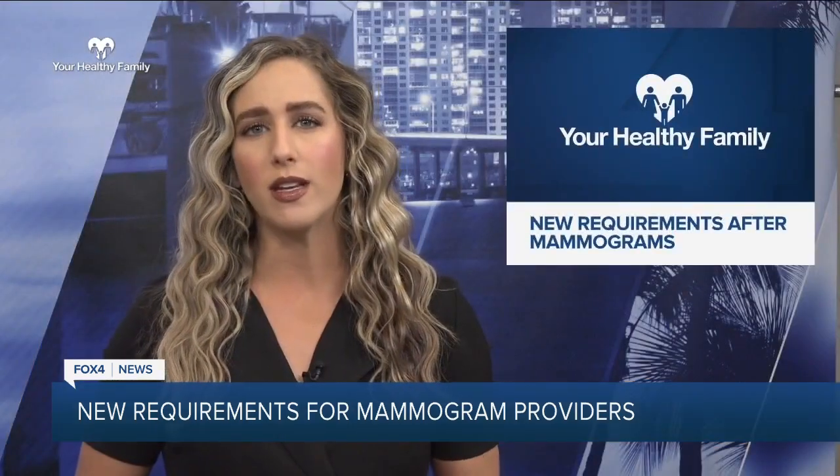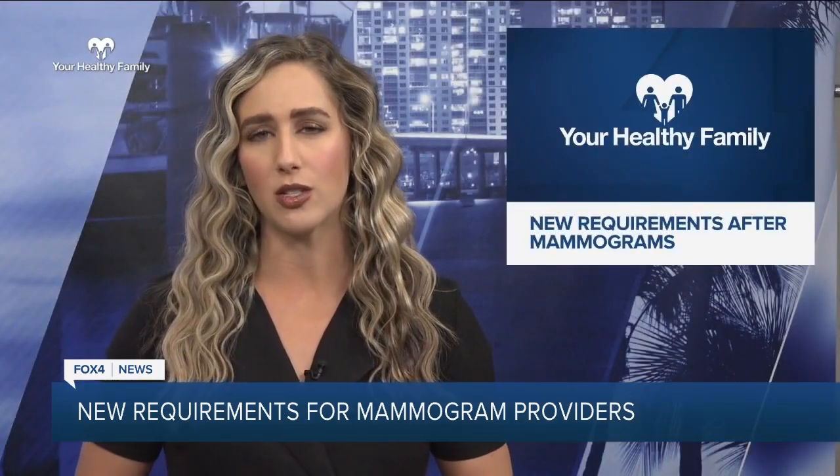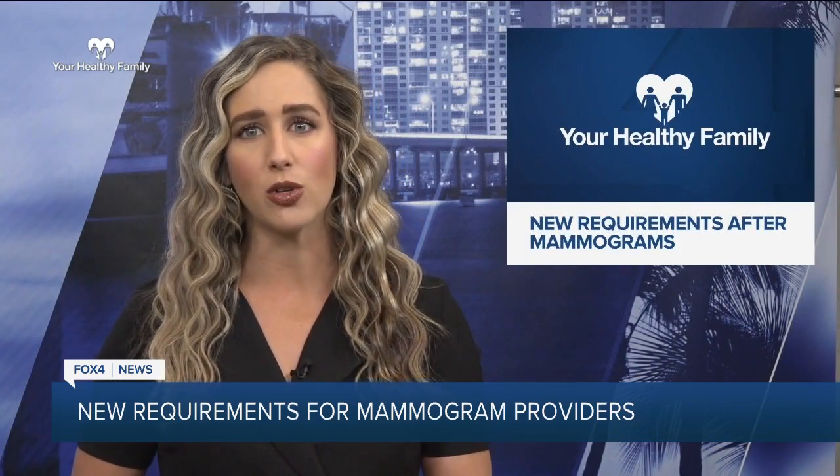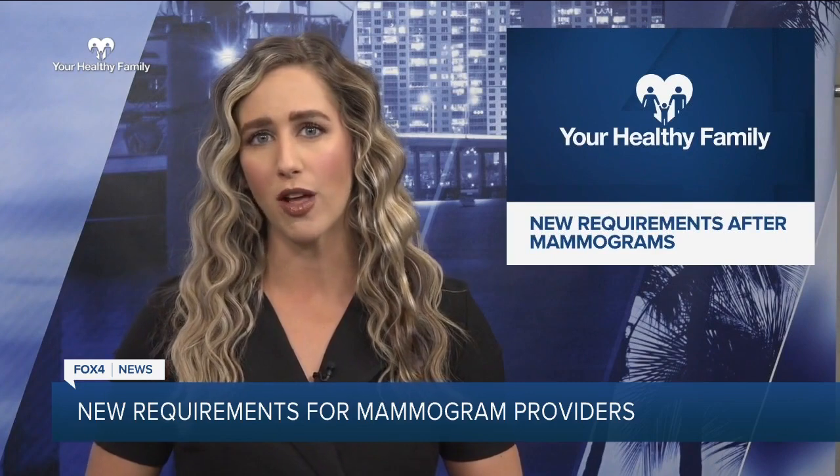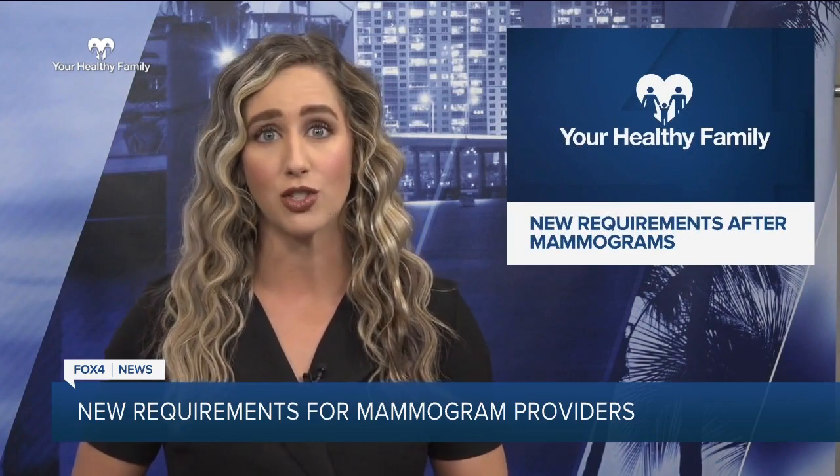The CDC says one in eight women will get breast cancer in her lifetime, so this impacts hundreds of thousands of people. Dr. Menjin says screening and early detection are the best ways to prevent cancer deaths. For Your Healthy Family, I'm Lisa Greenberg. For more health stories, head to fox4now.com/your-healthy-family.